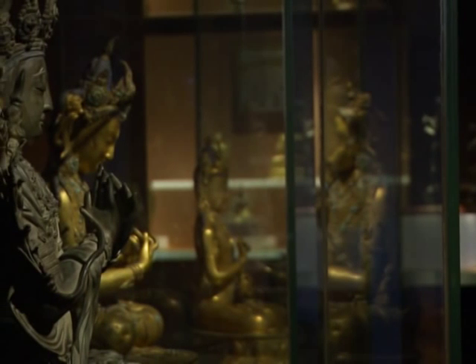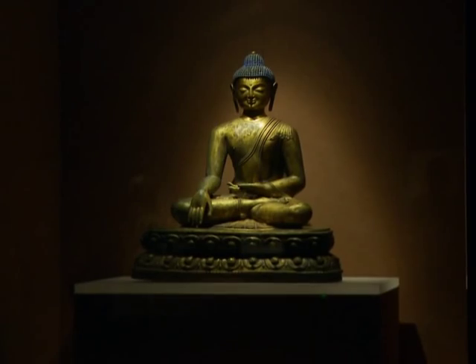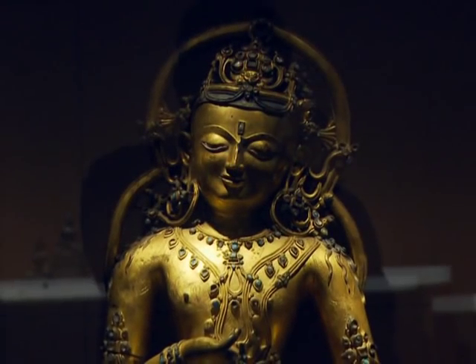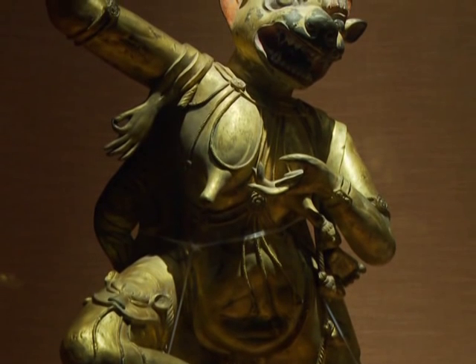Equally exquisite is the selection of ancient Buddhist statues. These golden figures sit serenely lit in their cases, smiling out at you in a series of peaceful, profound and, as the labels say, comical poses.